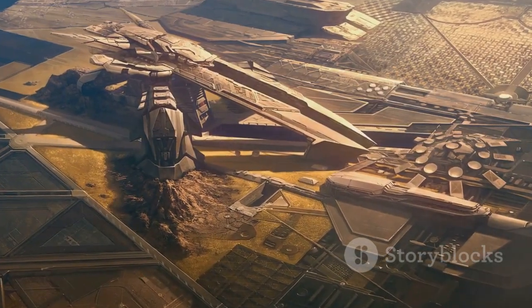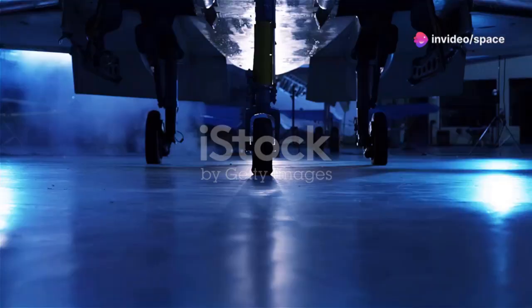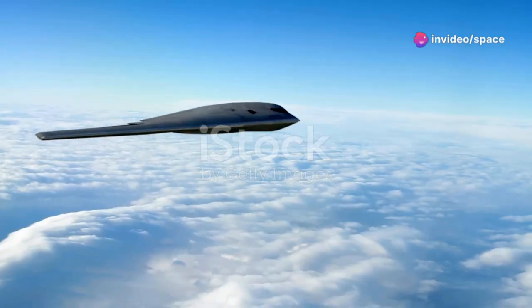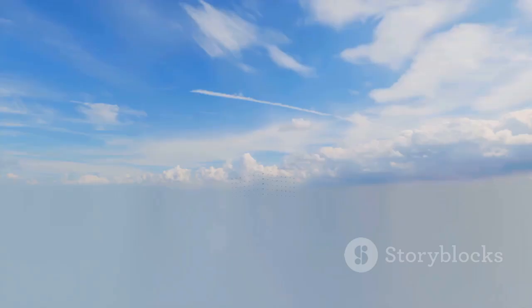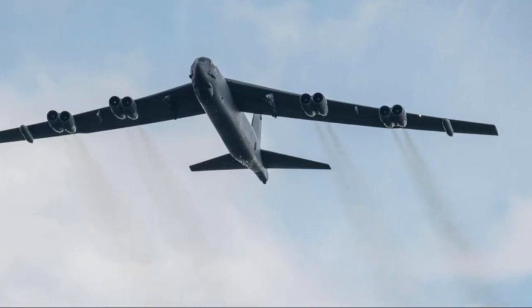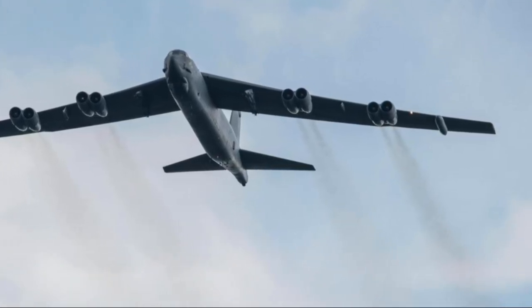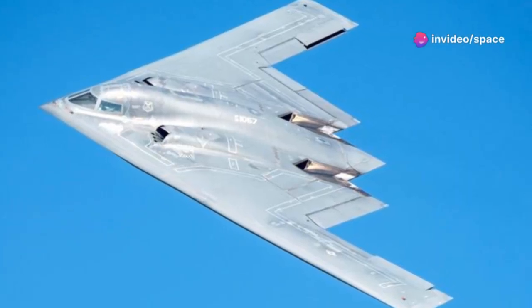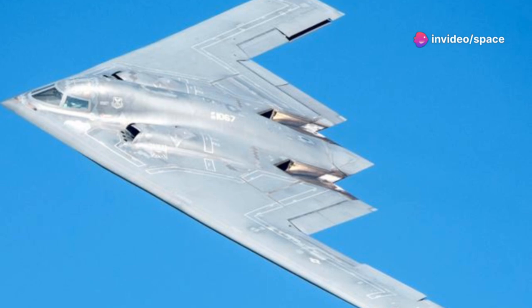China, fully aware of the shifting tides in military technology, has been diligently developing its own stealth aircraft programs. The most notable of these are the Xi'an H-20 strategic bomber and the Chengdu J-36 multi-role fighter, both designed to challenge US air dominance in the Pacific region. The Xi'an H-20, China's answer to the B-2 Spirit and the upcoming B-21 Raider, is a long-range strategic bomber designed to strike targets across the Pacific. Details about the H-20 remain scarce, but analysts believe it will feature a flying wing design similar to the B-2.